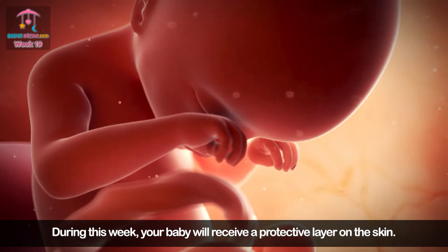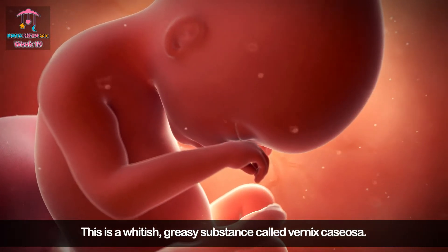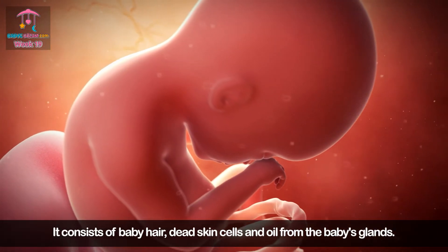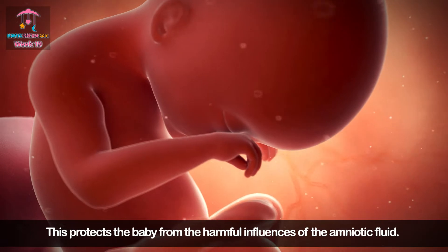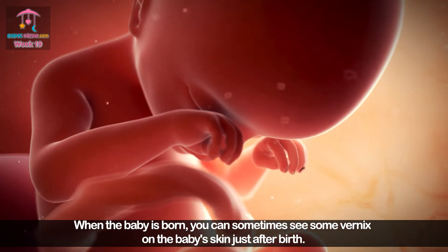During this week your baby will receive a protective layer on the skin. This is a whitish greasy substance called vernix caseosa. It consists of baby hair, dead skin cells, and oil from the baby's glands. This protects the baby from the harmful influences of the amniotic fluid.